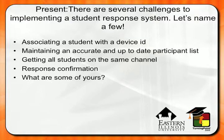These are some of the challenges we have right now. I think the number one challenge is easily associating a student with a device ID — I think that's a pretty tough challenge, and we're working towards ways to make that easier. Maintaining an accurate and up-to-date participant list is also a challenge, especially in higher education where classes are constantly changing for the first four to six weeks. Getting all students on the same channel when they walk into class seems to be a challenge too. Response confirmation — our current keypad doesn't provide much of that. It gives a green light, but that doesn't really give you enough information to determine if your response was actually received.